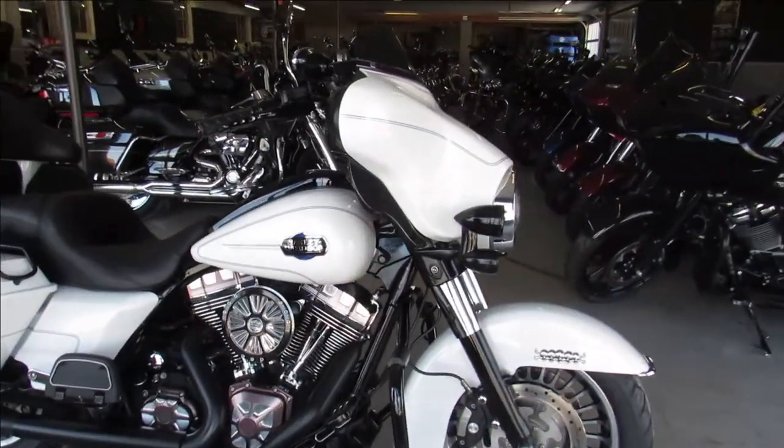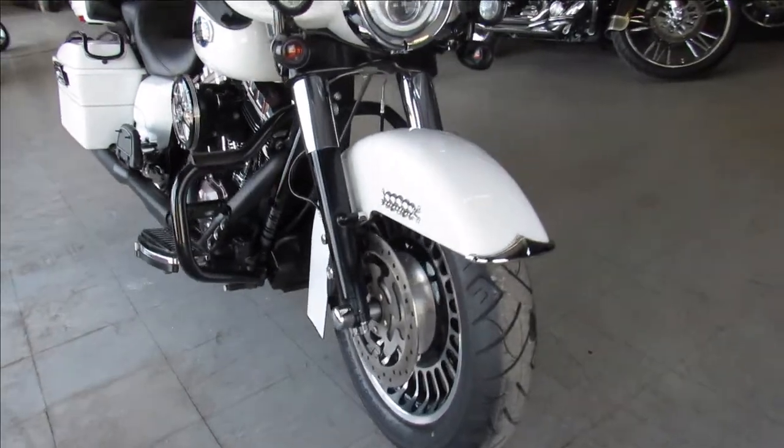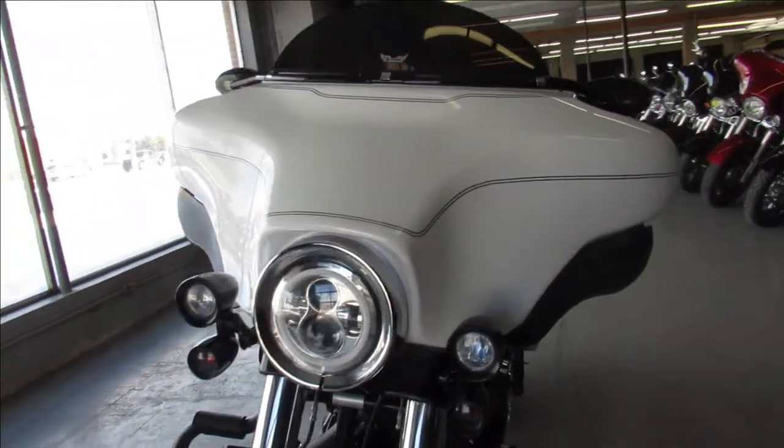Hey guys, ApprovalPowerSports.com here doing some videos on some Harleys. We just got in another ultra classic here — this one is a 2012, and it's all blacked out.